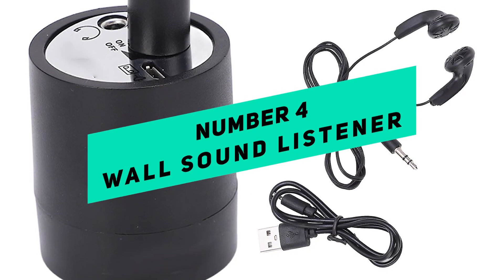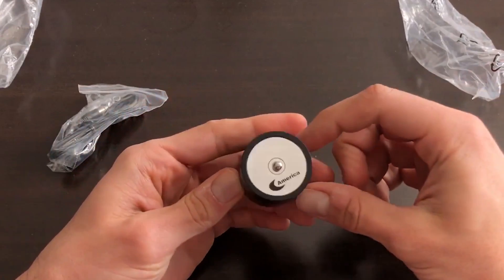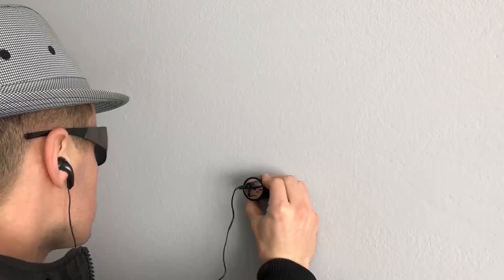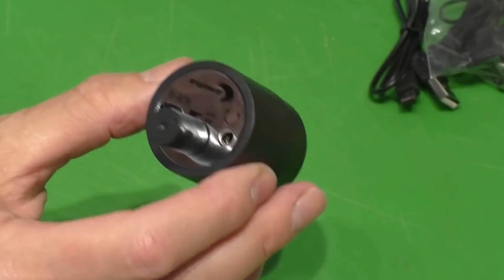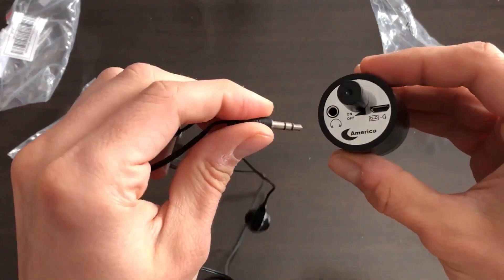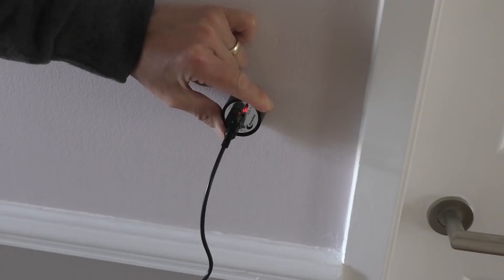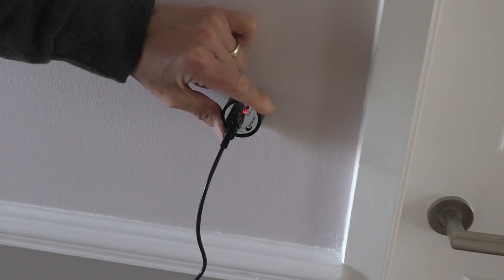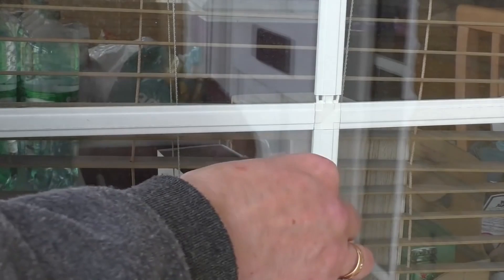Number 4: Wall Sound Listener. The Wall Sound Listener lets you listen in on conversations happening on the other side of walls without drawing attention to yourself. This tool is marketed for private agents, reporters, and curious individuals. With its advanced sound-boosting technology, it can pick up whispers from up to 50 feet away. Because it's small and easy to hide, you can listen in on conversations without anyone noticing.